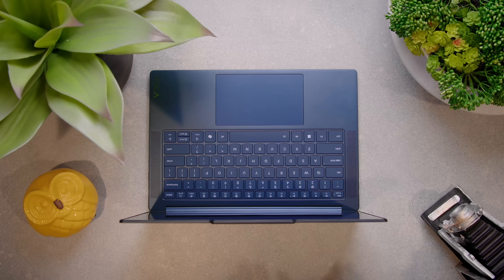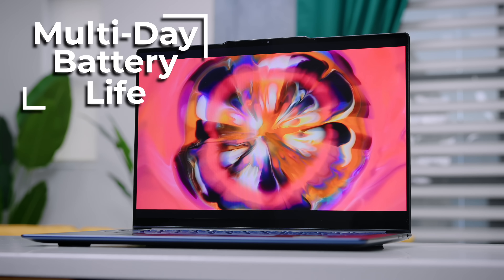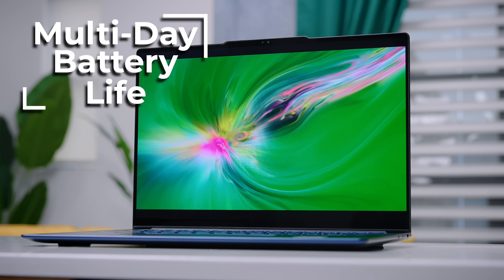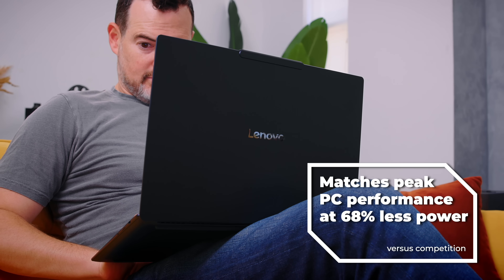It's portability without the compromises you usually get with portability. Usually thin and light laptops look good, but functionality — especially battery life — is where they lose out to form. The Yoga Slim 7X puts that to an end with incredible design that packs about two days of battery life on a single charge, thanks in large part to the insane efficiency of the Snapdragon X Elite silicon, which matches peak performance of the competition while using 68% less power. That is a gigantic deal. If you find yourself always looking for an outlet to plug your computer in, this is life-changing workflow efficiency.